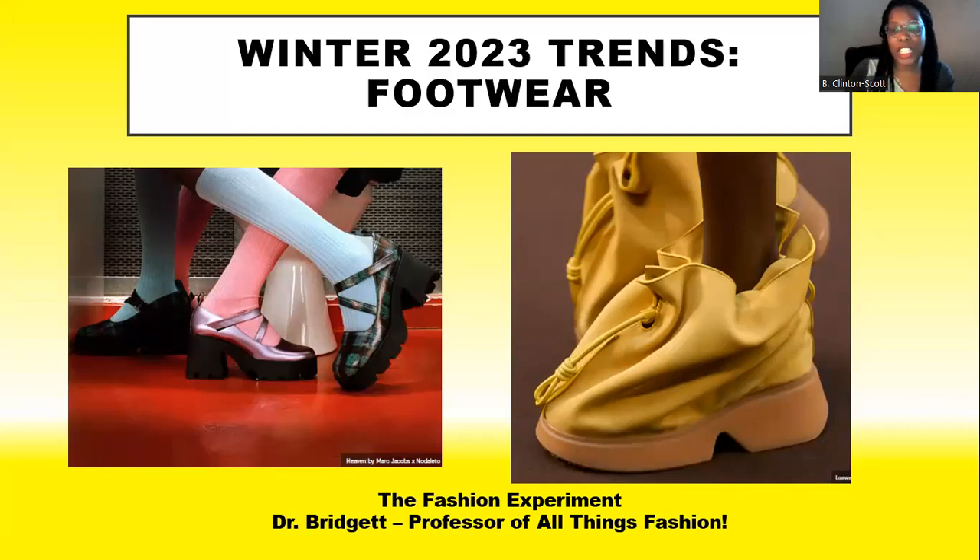I'm back with another video on 2023 trends. Today I'm going to discuss footwear for the fall/winter season. I've been offering several videos on fashion styles for the upcoming fall/winter season, and I want to talk about footwear because there are lots of new and exciting things entering for us to wear.